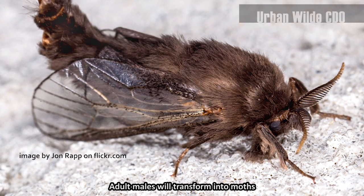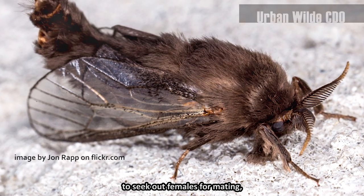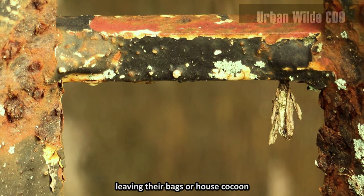Adult males will transform into moths to seek out females for mating, leaving their bags or house cocoon never to return.